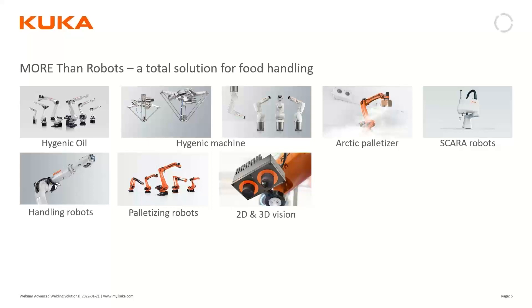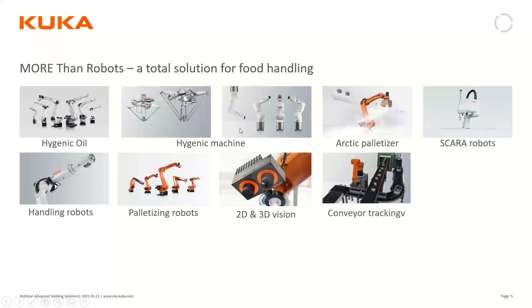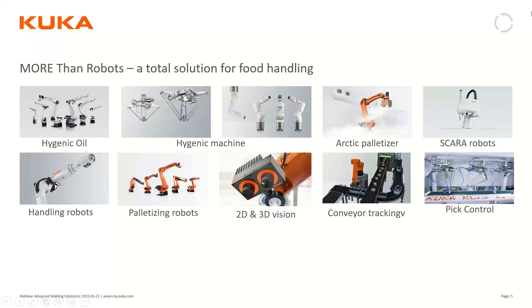External equipment such as 2D and 3D vision systems are included for finding and placing parts. Software for conveyor tracking allows us to handle materials without stopping conveyors — the robot follows a moving conveyor both when picking and placing. Another software called PickControl lets us combine several robots to work as one, automatically dispersing loads between them when a single robot isn't fast enough for the material flow.